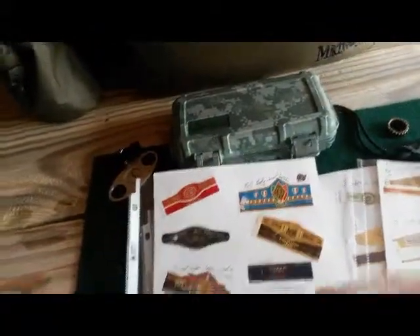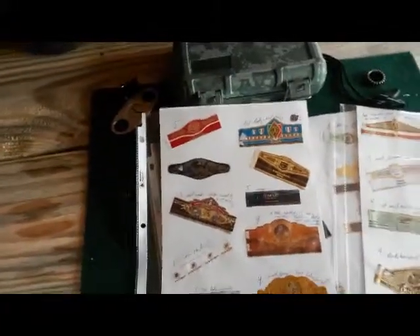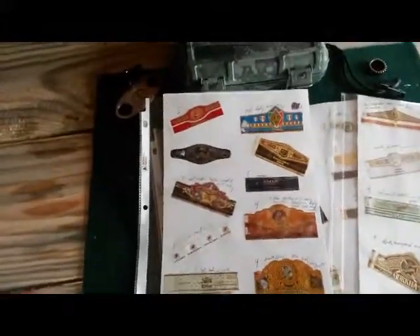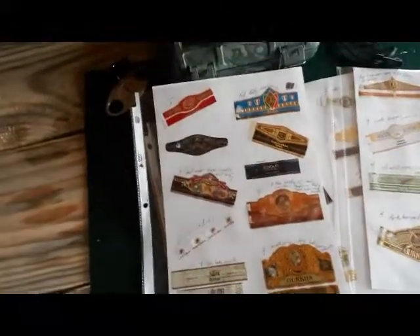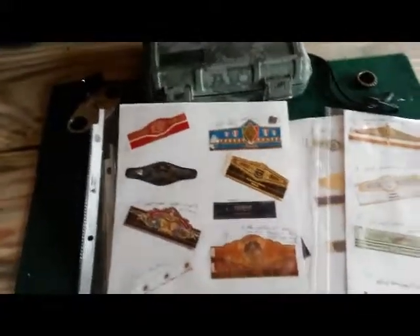A 3 means I would not buy it again but I would smoke it again — like if it came in a sampler pack or someone gave it to me as a gift. So a 3 is: I'd smoke it but I wouldn't pay for it. A 2 means it wasn't for me — not that it was a bad cigar, I just didn't like it, it didn't fit my taste. A 1 means it sucked — poorly constructed, bad draw, too tight, fell apart, cracked. Just a bad cigar.